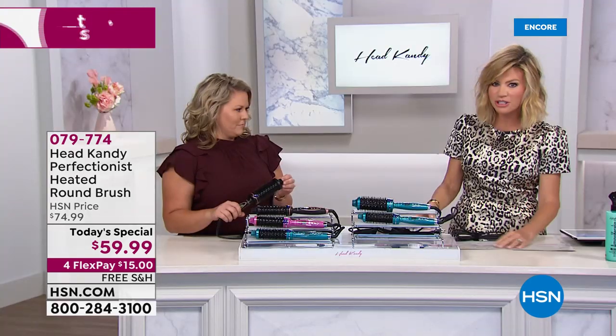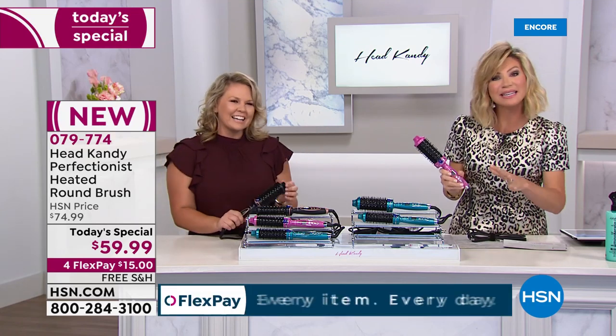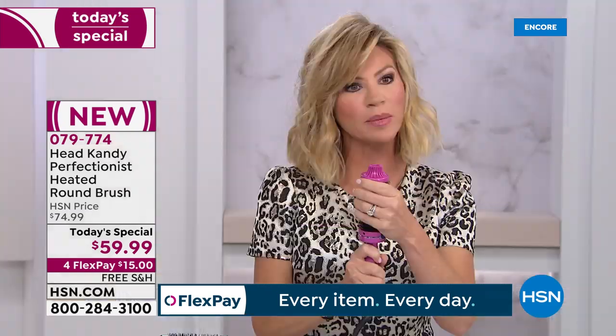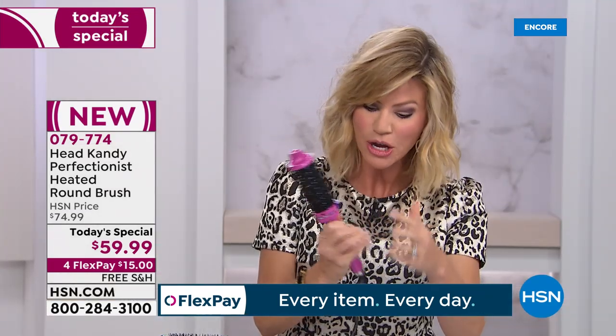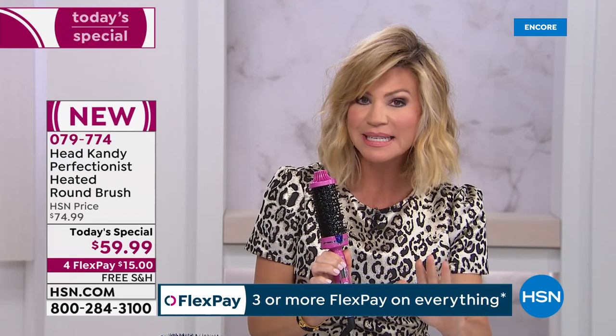This is the most incredible tool to create a beautiful blowout look at home — because using a round brush and blow dryer is hard, your arms hurt, you have to section everything. This is not a blow dryer, ladies. It's ceramic and tourmaline, giving you even heat. It goes all the way up to 410 degrees, and it's been listed as one of the top 10 must-have tools.